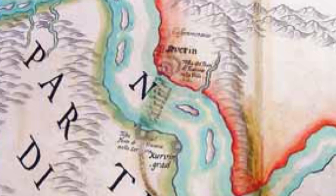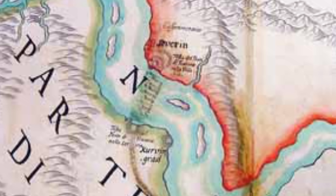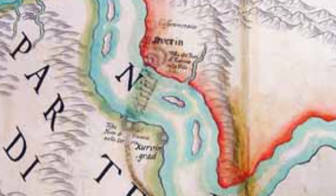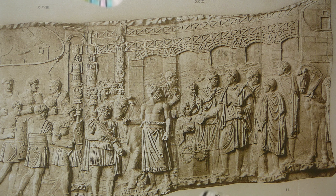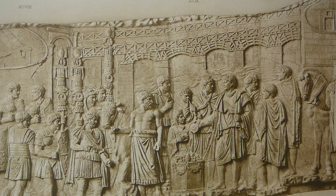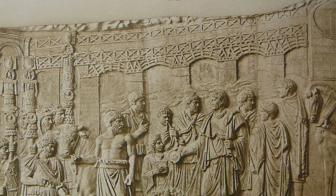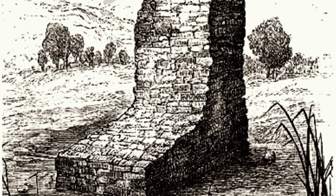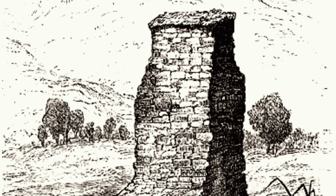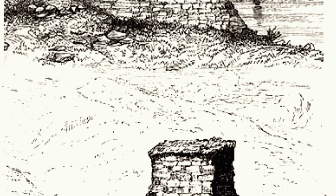Roman brick was kiln-dried or fired — a process likely derived from the Greeks — and made by the legions themselves, who carried mobile kilns. The bricks were carried throughout the empire and often cast with a stamp of the legion that created them. Contemporary art suggests that the pillars were topped with a wooden structure, likely first constructed in pieces on land, with arches of approximately 120 feet spanning between each of the pillars. The remains of the pillars on either side of the river suggest a bridge some 3,700 feet long and nearly 50 feet wide, tall enough to allow river traffic on the Danube.